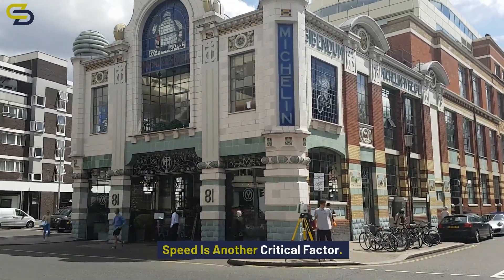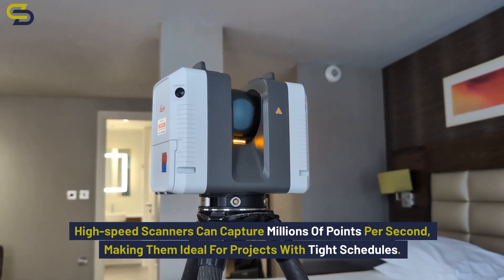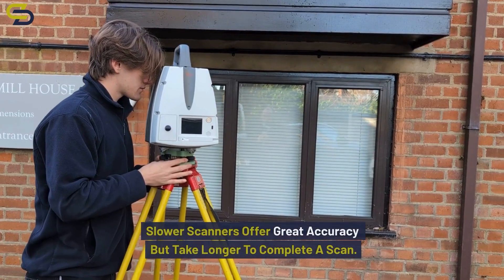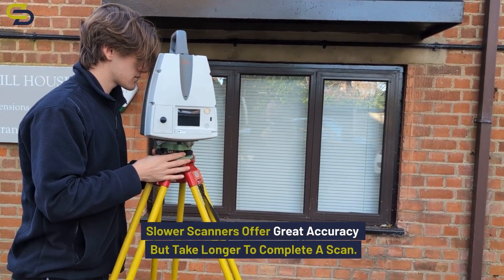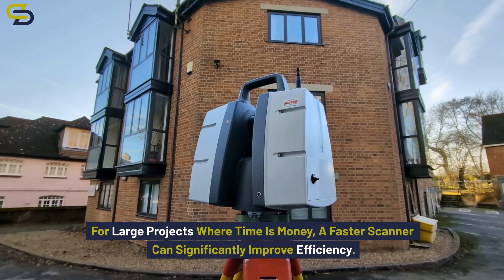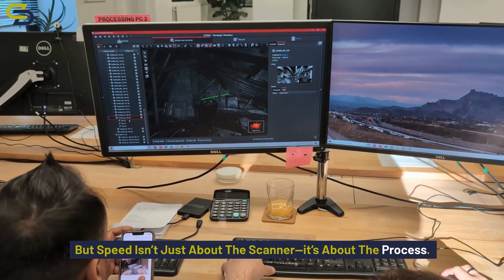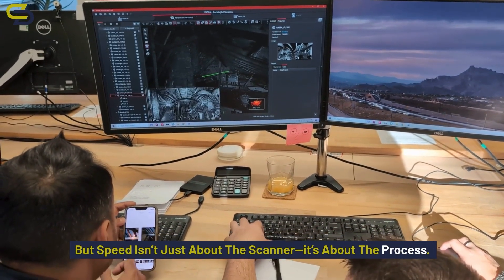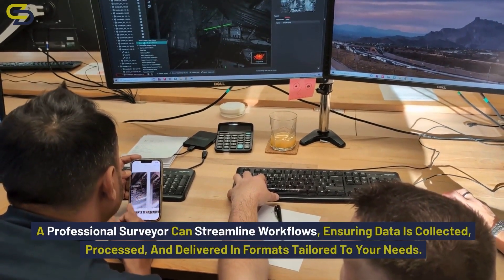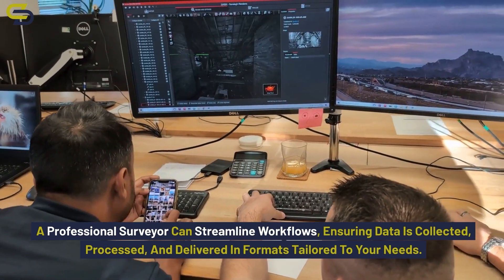Speed is another critical factor. High speed scanners can capture millions of points per second, making them ideal for projects with tight schedules. Slower scanners offer great accuracy but take longer to complete a scan. For larger projects where time is money, a faster scanner can significantly improve efficiency. But speed isn't just about the scanner — it's about the process. A professional surveyor can streamline workflows, ensuring data is collected, processed and delivered in formats tailored to your needs.